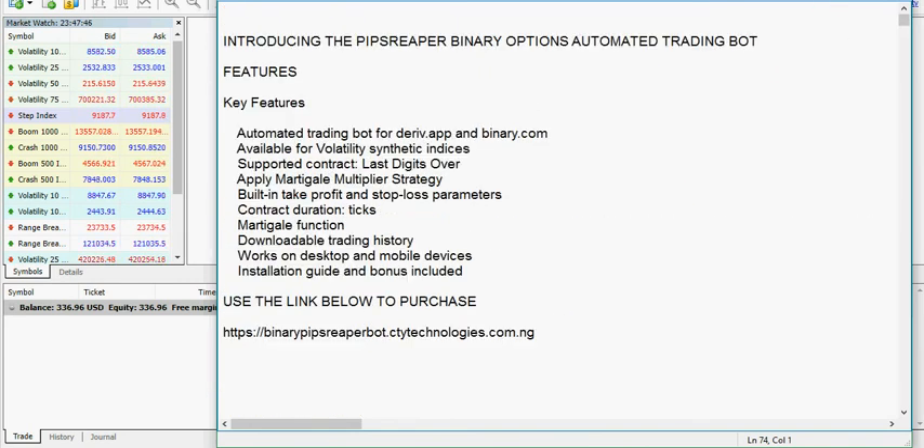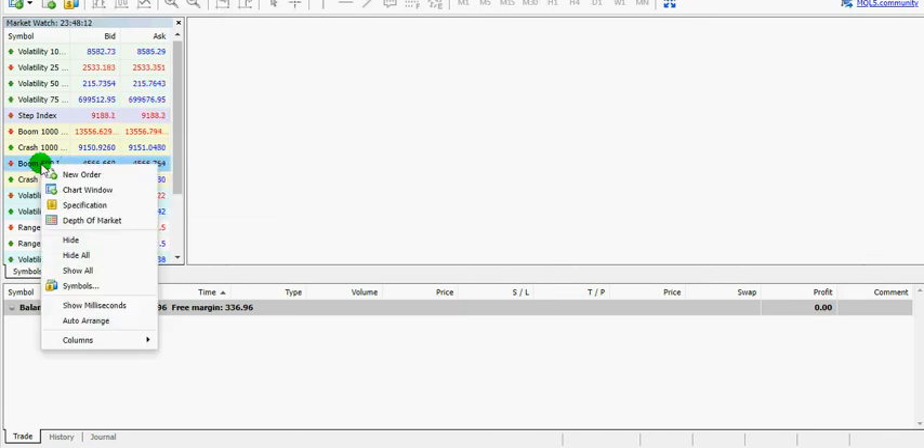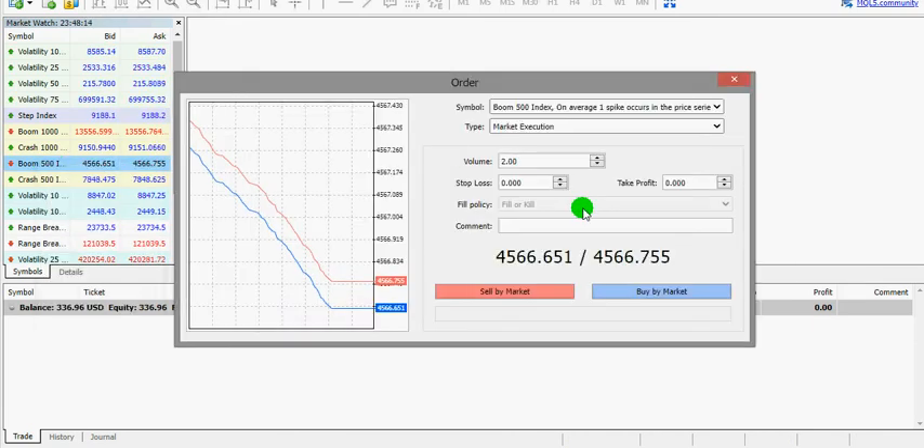Let's get back to trading. We'll be trading the Boom 500 using this easy newbie strategy. Once you open MetaTrader you may see some things — right-click and click close. Then go to options and click on one-click trading to mark it. Make sure it's marked as shown. We'll right-click on Boom 500 and click new order.